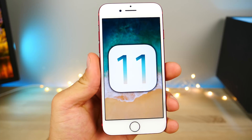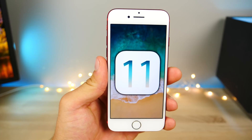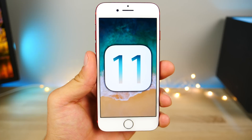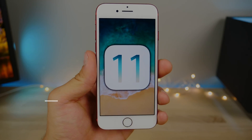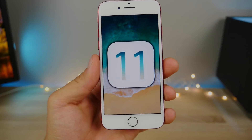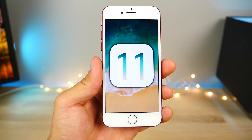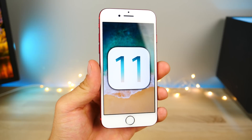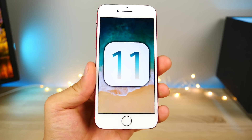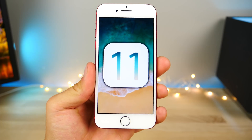Hey guys, I'm sure you've all been enjoying iOS 11. It's a great update with lots of new features, but there are still more and more being found all the time. So in this video, I want to share another 50, 60 plus new hidden features in iOS 11. A lot of these are some little subtle ones, some of them are very complex, stuff that you wouldn't really expect Apple to add even.